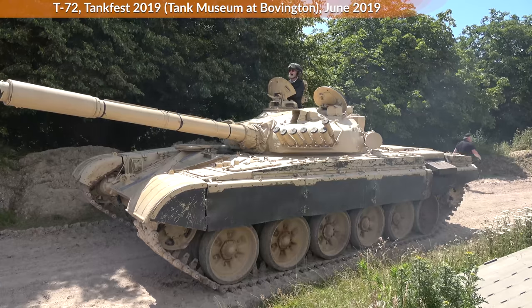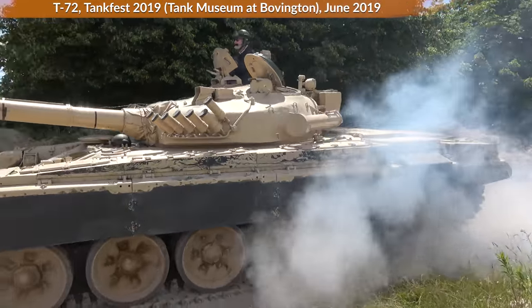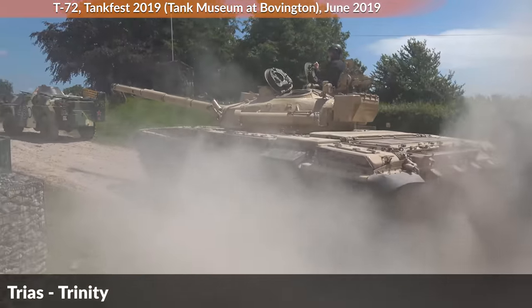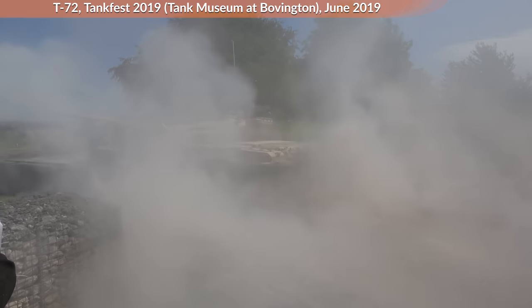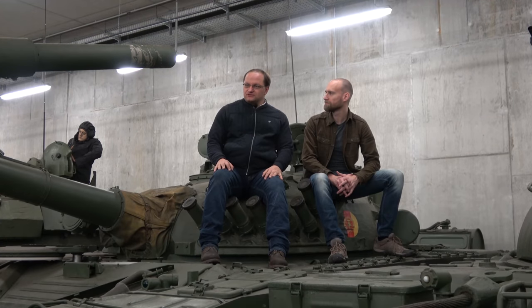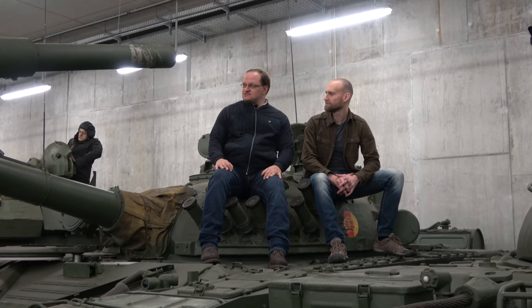The T-72 is quite a good mix of firepower, mobility, and protection — the Holy Trinity, as you would say. And on the other side, the cost and price you have to pay for this tank.